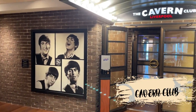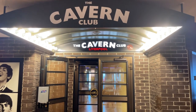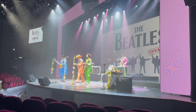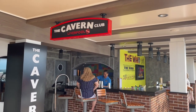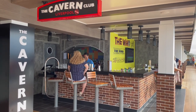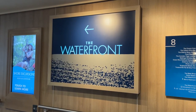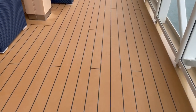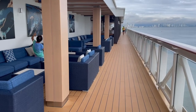Next up is the Cavern Club. This is a replica of the Liverpool Club and is the site for the ship's Beatles Tribute Band. The shows feature either early or late Beatles, and sometimes they perform at the theater. Just behind the Cavern Club is the Cavern Club Outdoor Bar. This is one of the many venues located on the waterfront, which is exclusive to Norwegian Cruise Lines. Here you'll find a variety of comfortable chairs and loungers, as well as bars and specialty restaurants. This is the perfect place to go for a walk or just relax and enjoy the view.